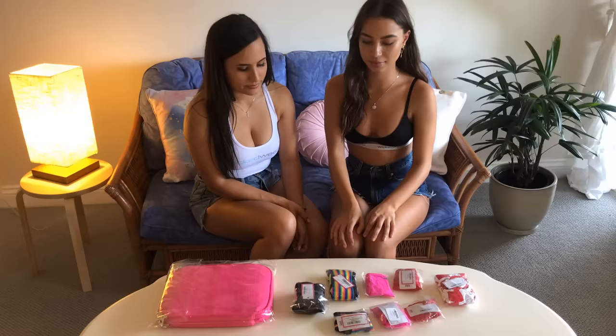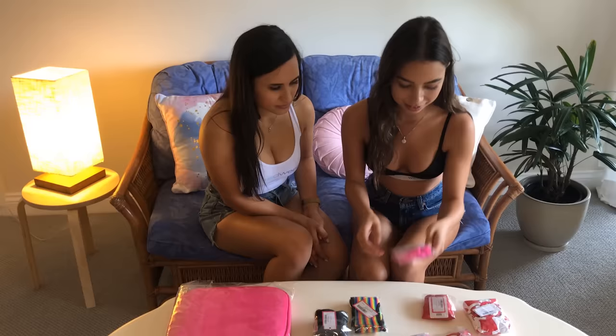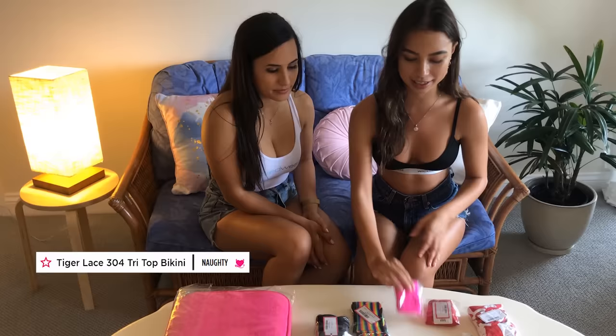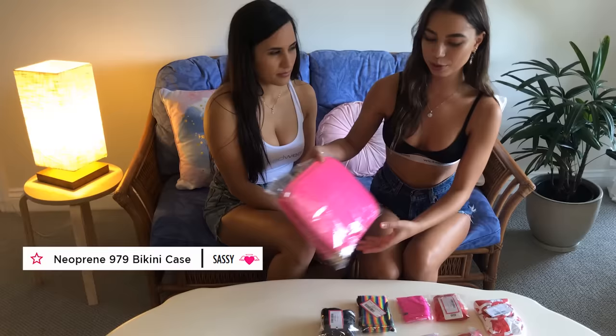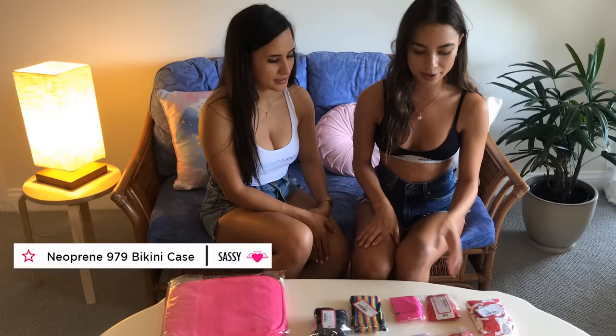We've got a 365 rainbow crop bikini top. That looks so pretty. We've got 831 sailor stripe scrunch one piece. Cute. Got 261 tiger lace Brazilian bikini bottoms in neon pink. And we've got this amazing case to put all the bikinis in. Yes, organized. Nice.